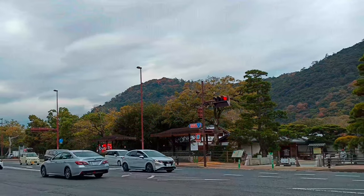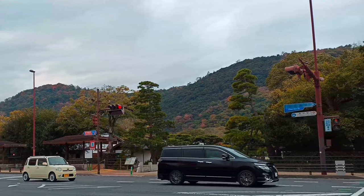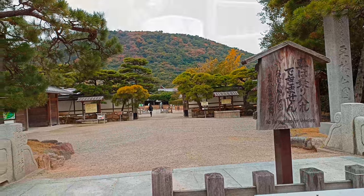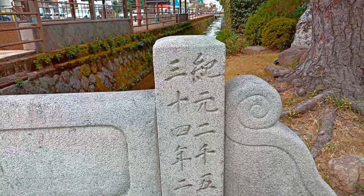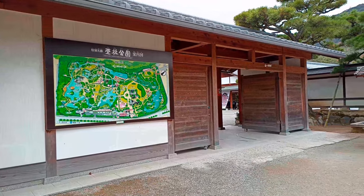Ritsurin Garden is a masterpiece of Japanese landscape design that dates back to the 17th century. It covers an area of 75 hectares and features six ponds, 13 hills, bridges, pavilions, and tea houses. It is also home to more than 1,000 pine trees, some of which are over 300 years old.